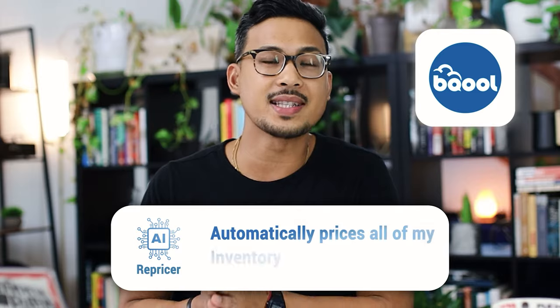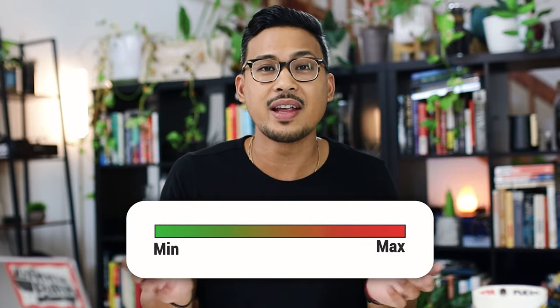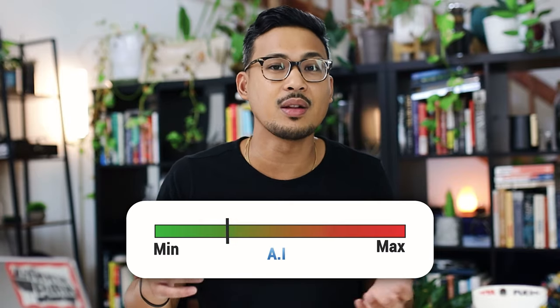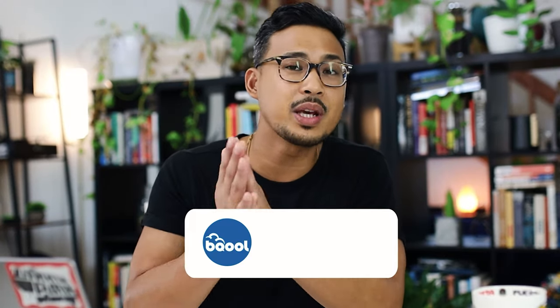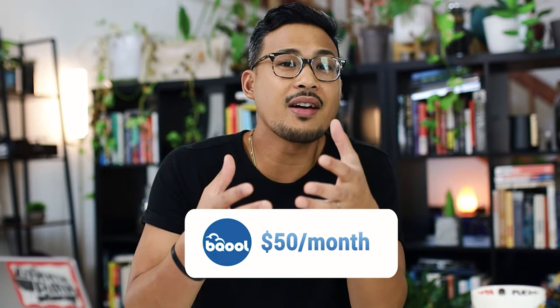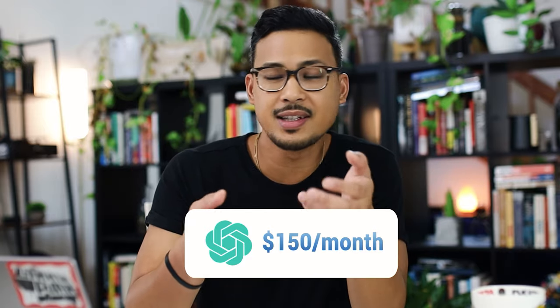Number seven is BQool, my AI repricer. It automatically prices all of my inventory — I just set my minimum and maximum price, and the AI determines the selling price within that range. The repricer is more of an advanced tool; a good rule of thumb is to start using one once you're selling $5,000 to $10,000 in revenue. BQool starts at $50 a month; the AI version I use is about $150 per month, which is great value.